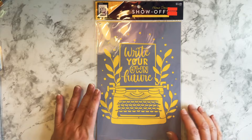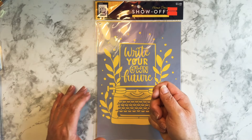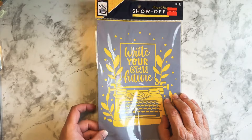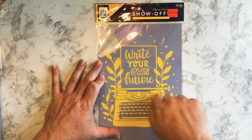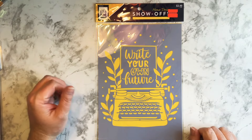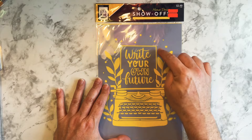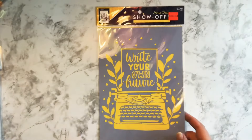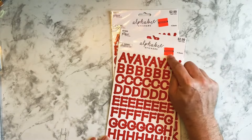And then I saw this 'Write Your Own Future' stencil — 87 cents. I think that's a nice stencil. I can take an ink blending brush and just go across it. I've never used these before, but I think that'll work. I'm not going to trace all of this with a pencil or pen. But I really do like that.